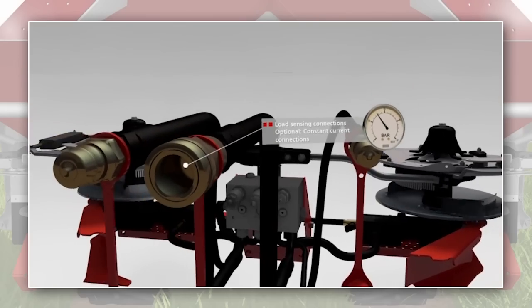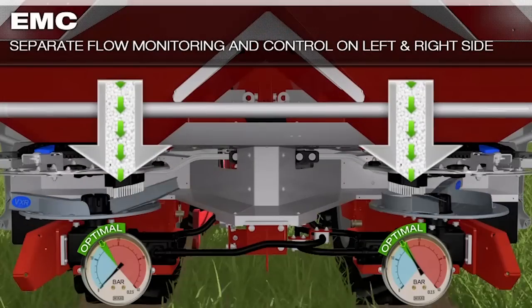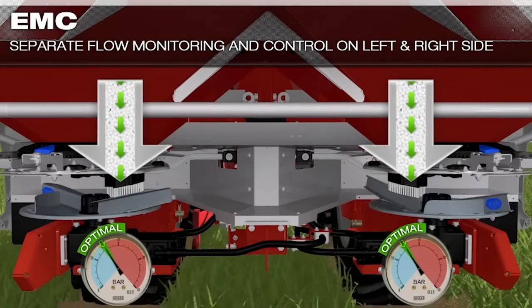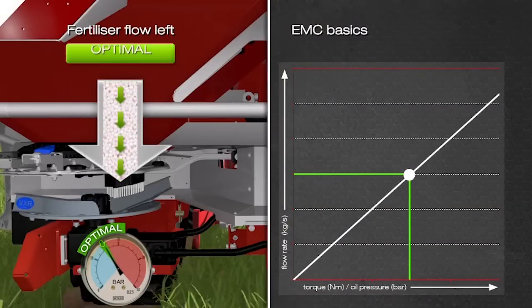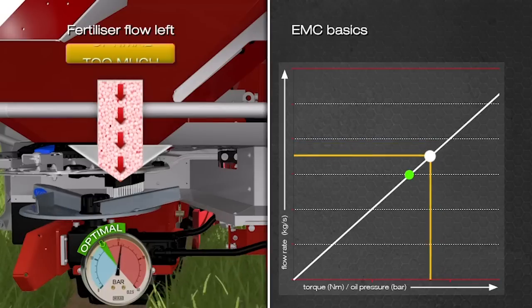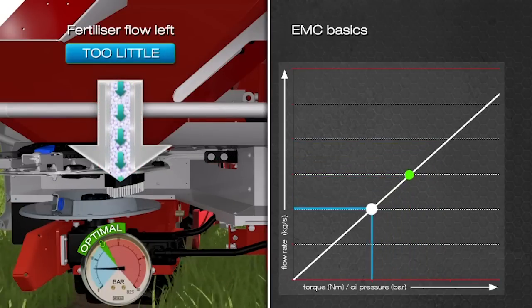The third sensor measures the oil pressure in the return line directly on the central hydraulic control block. The pioneering Axis-H drive offers connection opportunities for tractors with constant flow or load sensing on-board hydraulics. An optimum oil pressure is achieved depending on the forward speed, the spreading volume, and the working width. If the flow increases, the torque on the motor increases as does the oil pressure. In the same way, the oil pressure decreases when the flow drops.